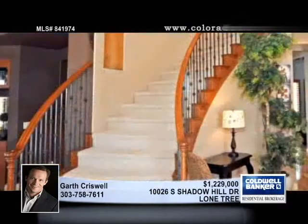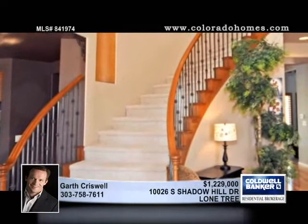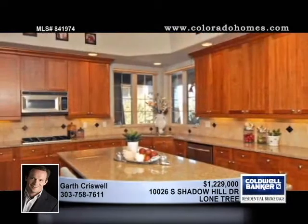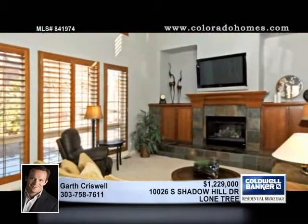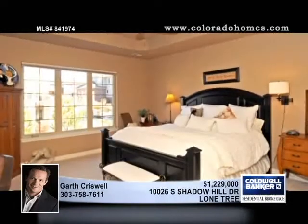Step into the spectacular with this well-kept custom home in a gated community, hardwood floors, a dramatic staircase, a fantastic kitchen, and an open great room to find the main level of this six-bedroom home with four full and two half baths.